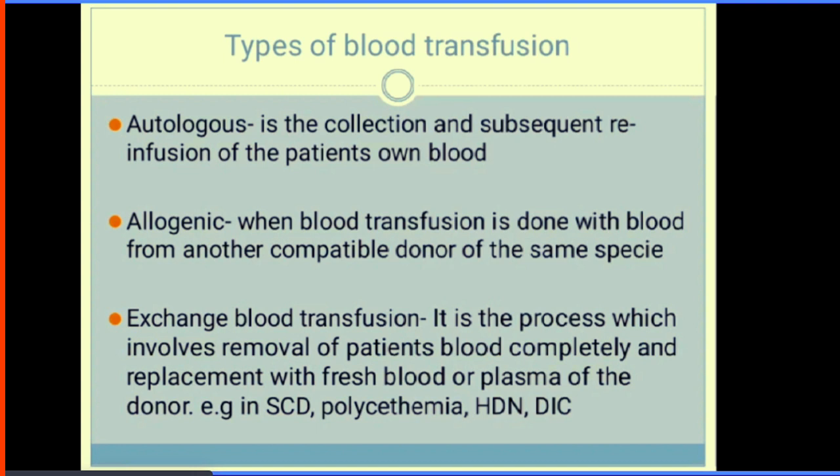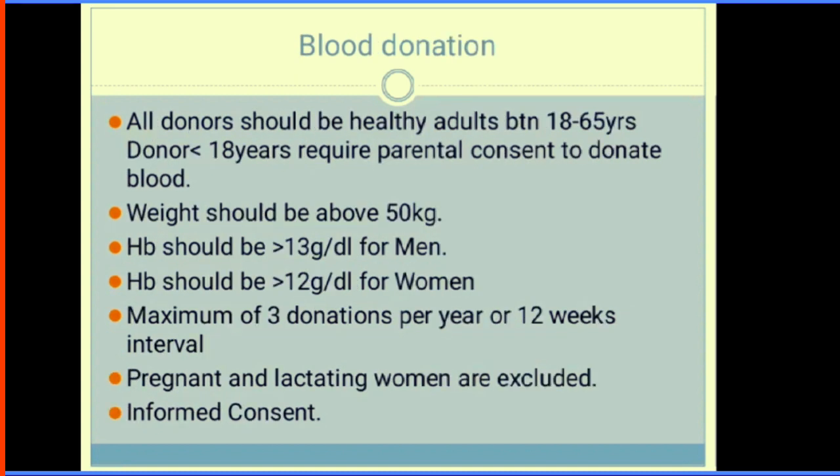Allogeneic transfusion is when blood is given from another compatible donor of the same species. It is life-saving but carries risks of disease transmission and allergic reactions. Exchange blood transfusion involves the complete removal of a patient's blood and replacing it with fresh blood or plasma of the donor — for example, in sickle cell disease with abnormal PCV or abnormal Doppler, polycythaemia, haemolytic disease of the newborn, and disseminated intravascular coagulation.